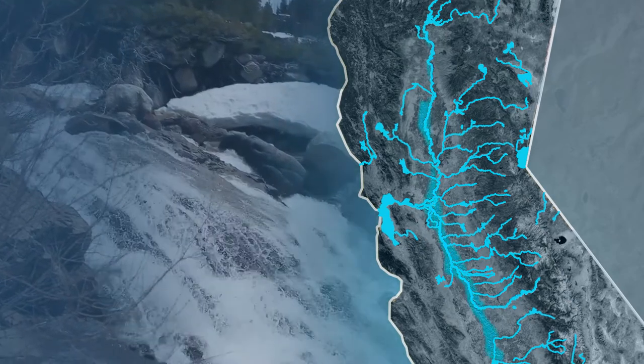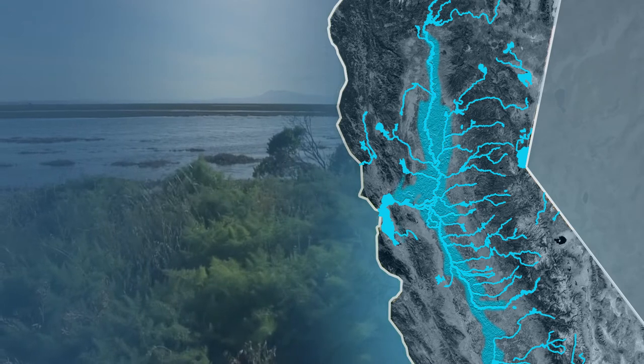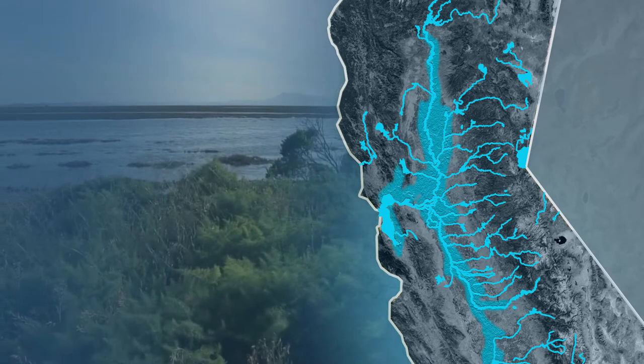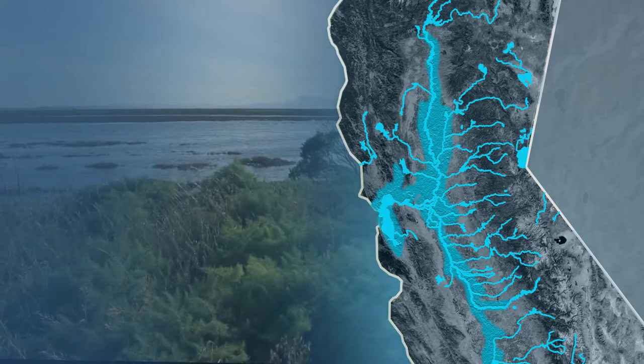Historically, as seasonal runoff from nearby mountain ranges flowed into the valley, it would spill over its river banks and pool for miles across the valley floor, essentially making it an inland sea. This was a natural occurrence for thousands of years.